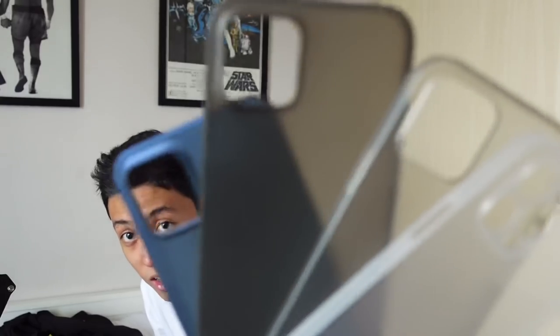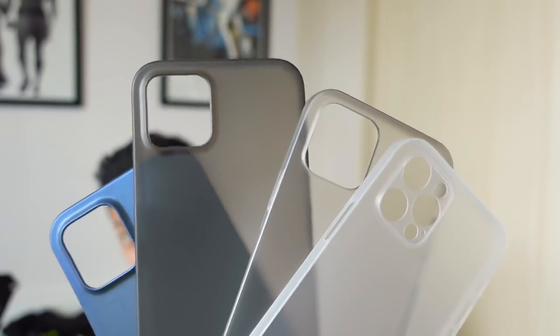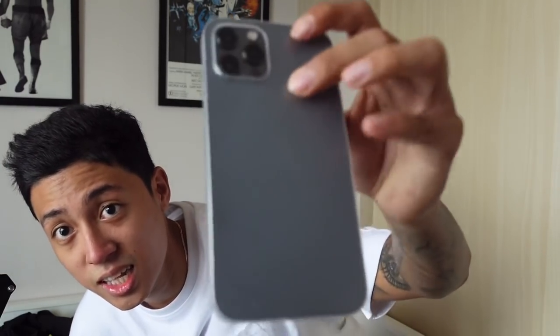Second to last item: ultra slim iPhone cases. The good thing is they promote drop protection — they're not as easily damaged when the phone falls. I'm actually using one — tried and tested, ilang beses na napapagsak and hindi naman nasira or na-dent agad yung iPhone ko. Ultra slim din.